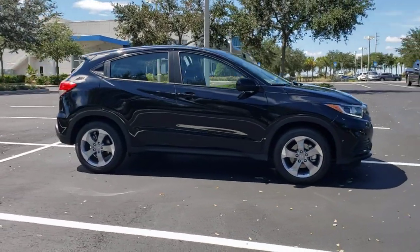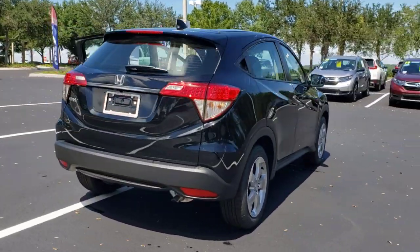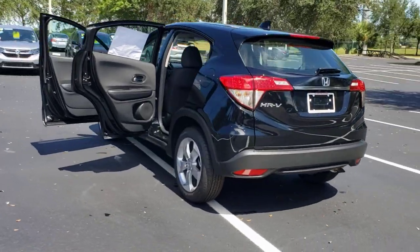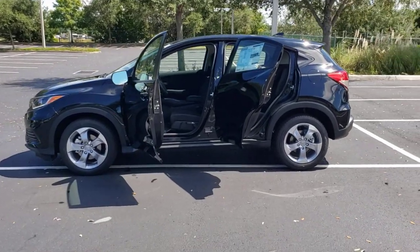Presenting the Honda HRV — the small SUV that thinks big and bold when it comes to safety, convenience, handling, cargo, fuel efficiency, and infotainment technology. We think you'll agree it's an engineering marvel.